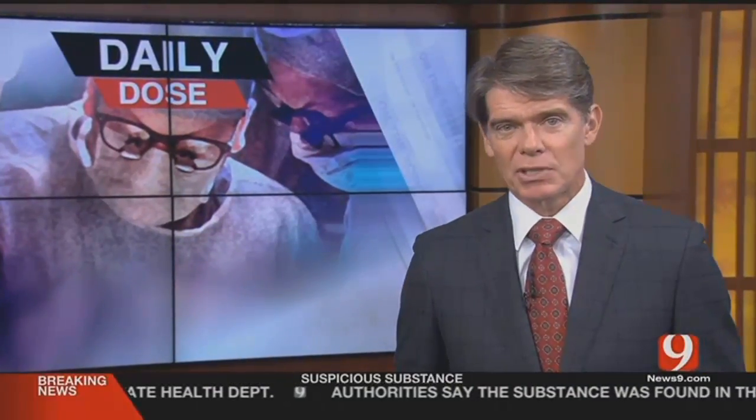Welcome back, time for today's Daily Dose. A viewer wants to know more about molluscum contagiosum. Dr. Lacey Anderson is here to explain what it is and how it can be treated.